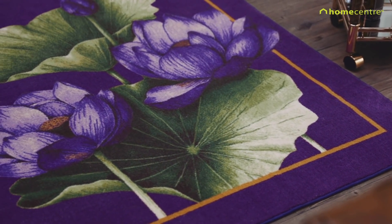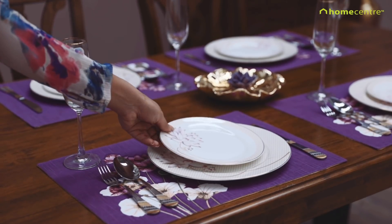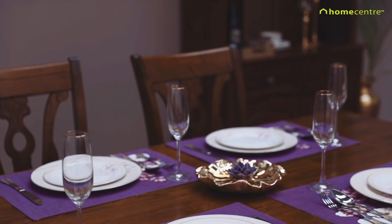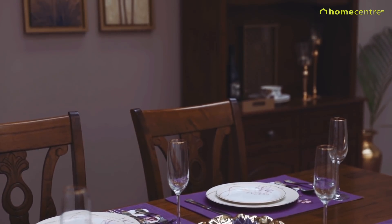rugs and crockery, while inspiration from transitional motifs such as medallions, baroques, trellis and jallies make an impression.